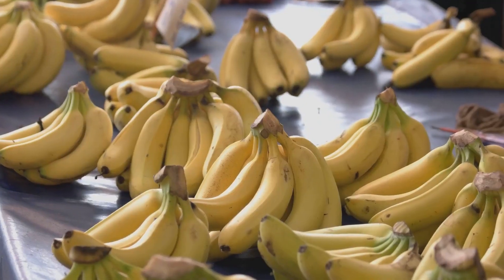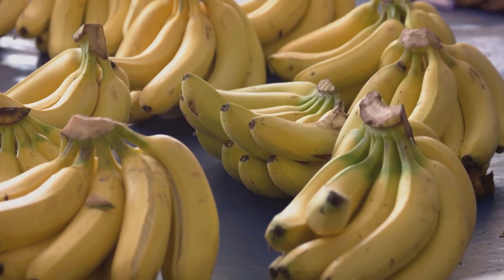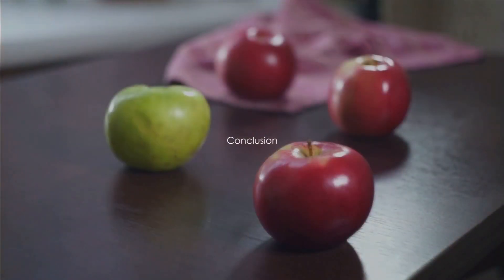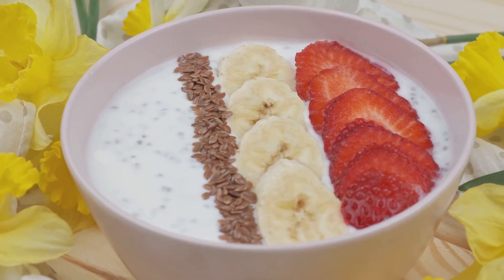Our seventh fruit is the nutritious banana. Bananas are rich in potassium, which helps to regulate fluid balance in the colon. One to two bananas a day can do wonders for colon health.